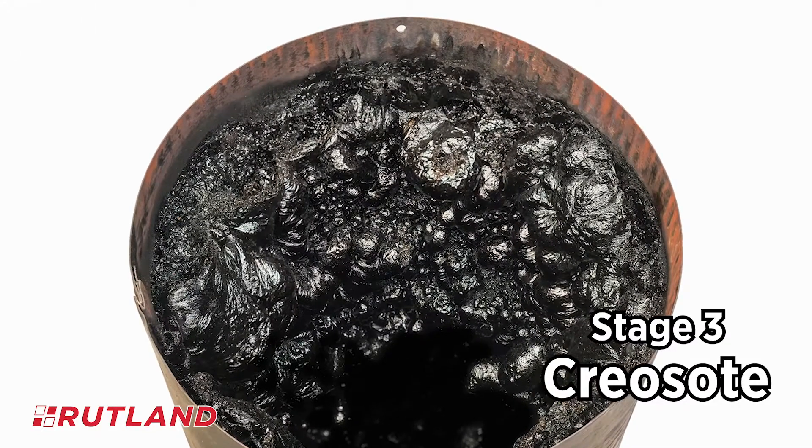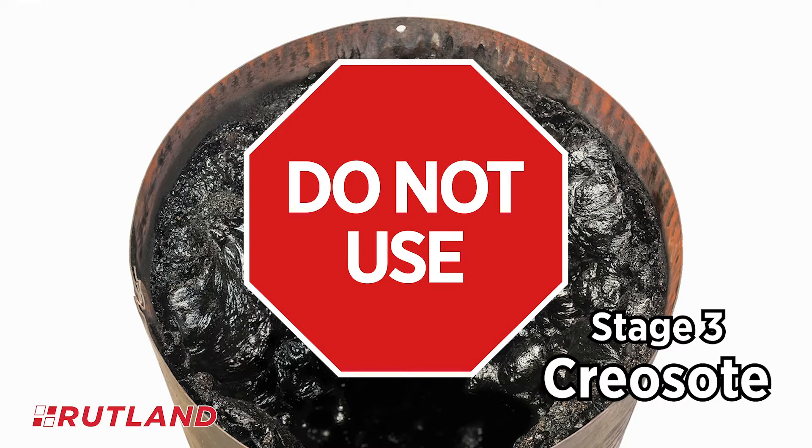If you believe you have third stage creosote buildup, discontinue use of your appliance immediately and contact a professional chimney sweep.